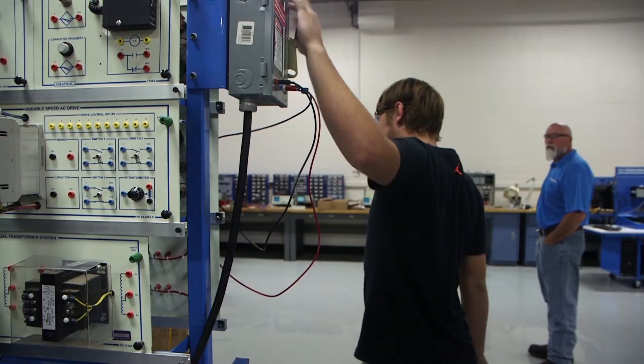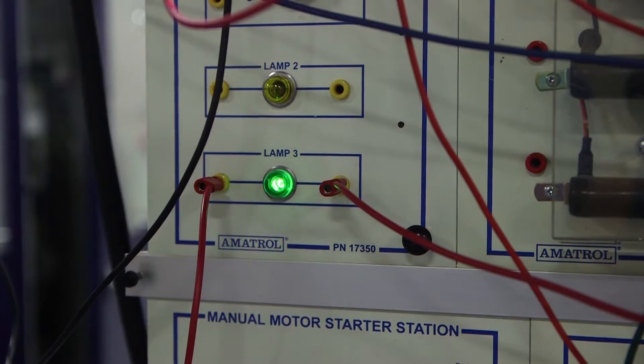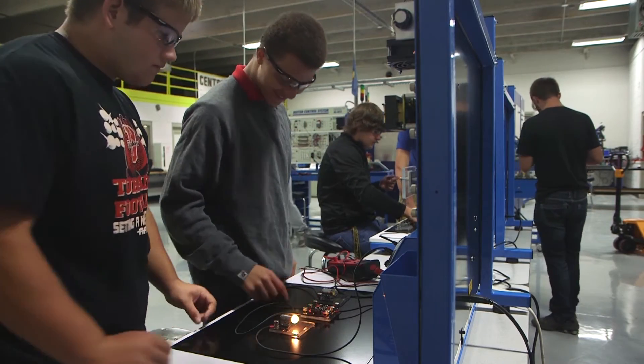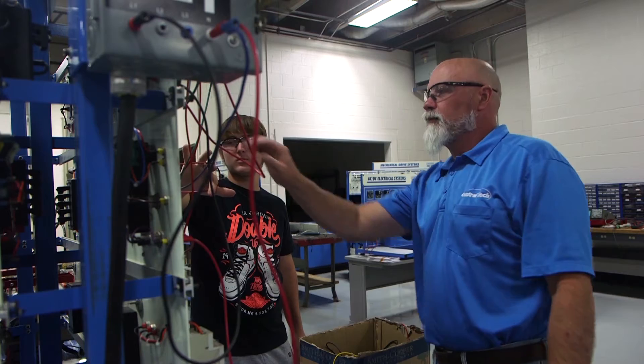They're plugging in, switching on, and lighting up. In the electromechanical systems class at Central Tech, Joe Carter is the instructor. It's a class built to teach the students industrial automation and industrial technology.